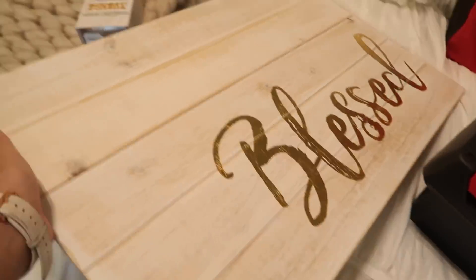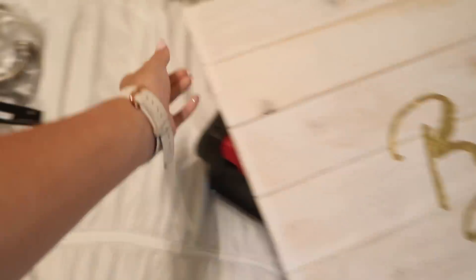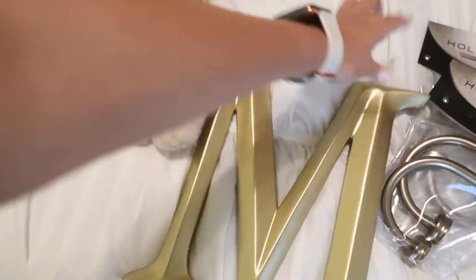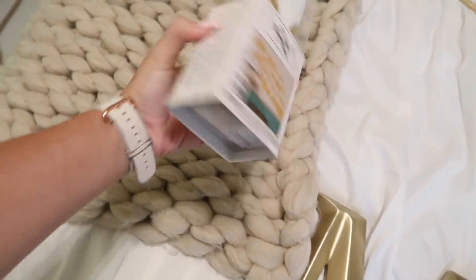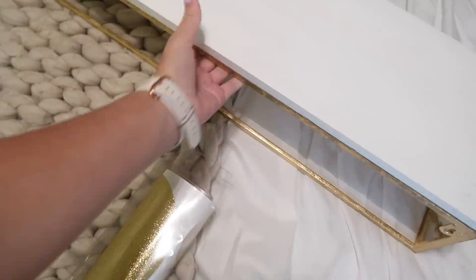So this is what I ended up getting — this is from Hobby Lobby, super cute. And then I got these curtain holdback things, and then I have this gold M, and then these gold dots — looks kinda cool. And then this shelf is going right there.